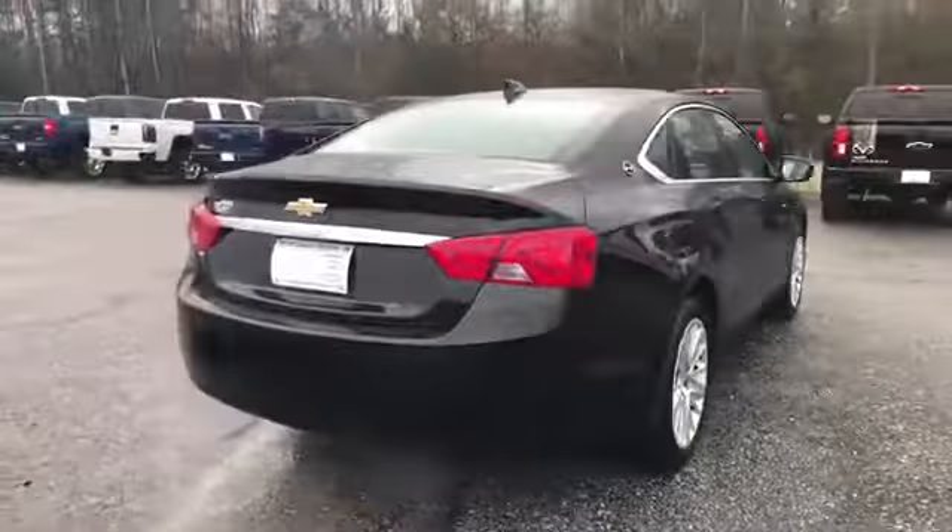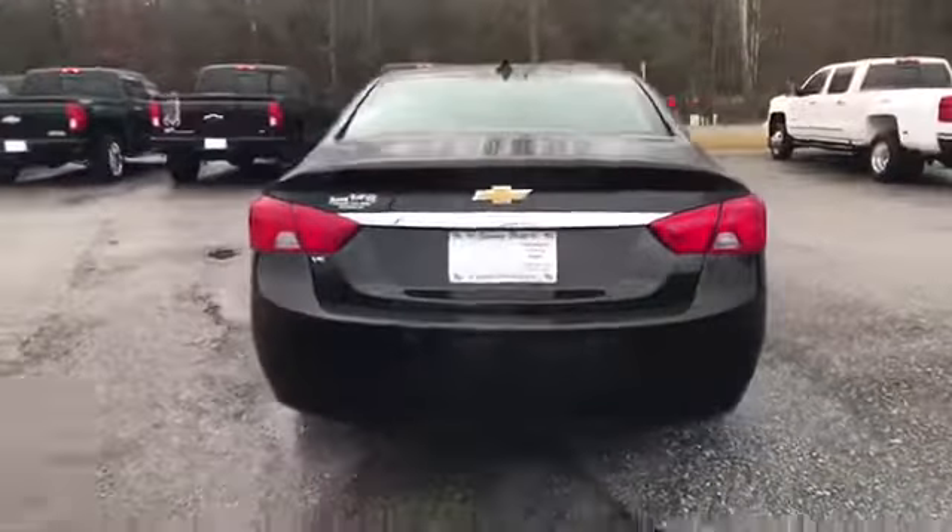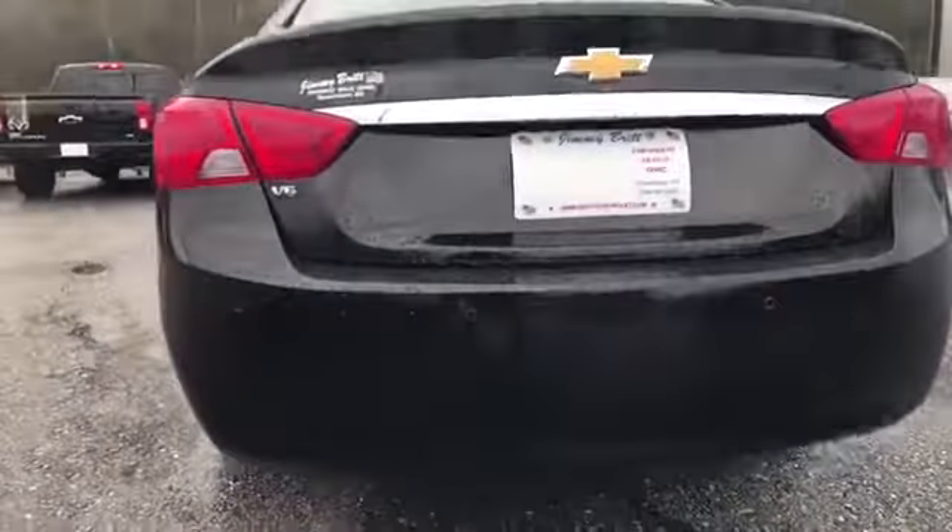It's going to have your ultrasonic sensors in the back, so when you're backing up, make sure you're not hitting anything. V6 power. Check out the trunk space — I got to pop it up with the key. Open this up.